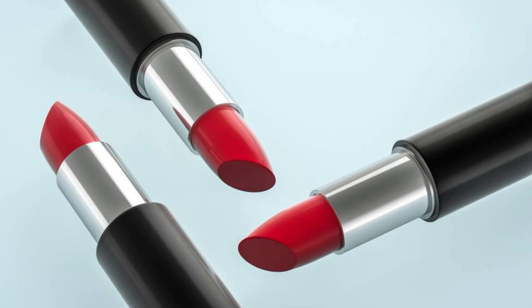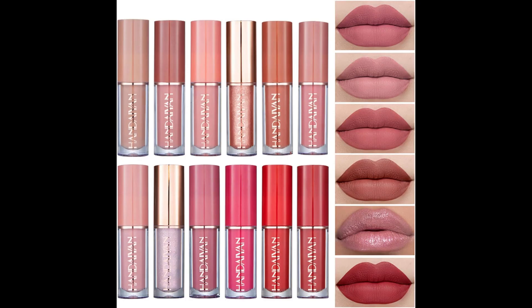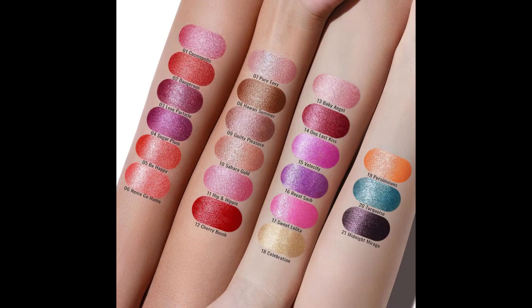Lightweight and hydrating, they provide a silky, comfortable feel. Perfect for personal use or gifting, this lipstick set is versatile, making it suitable for makeup novices. Ideal for various occasions, it's a must-have addition to any makeup collection.